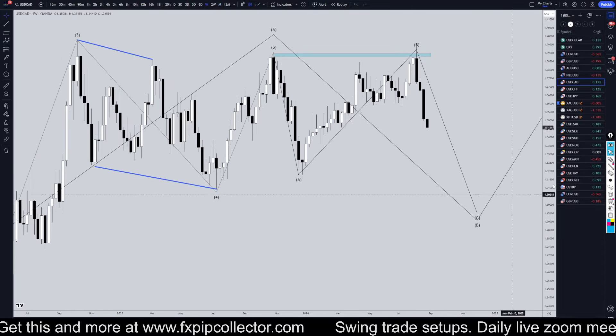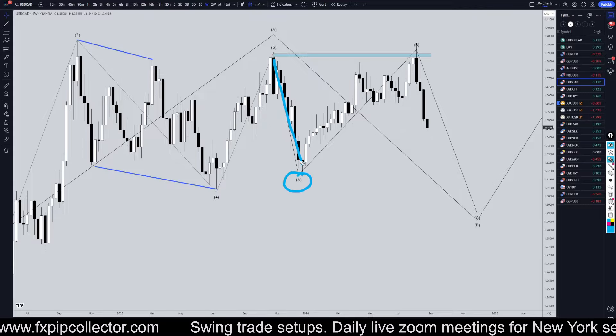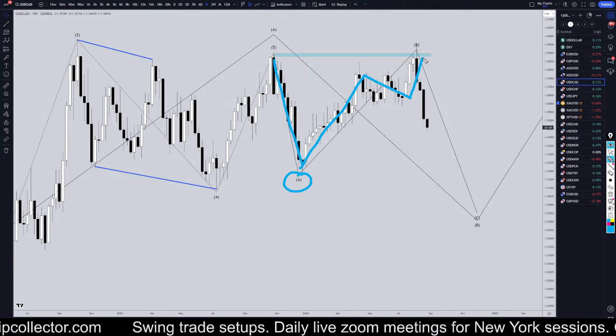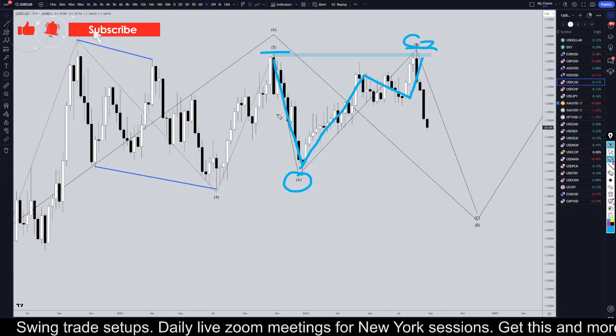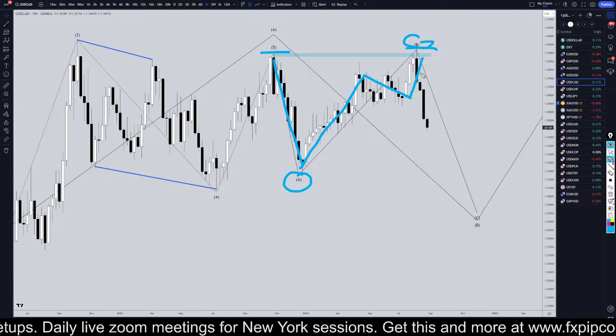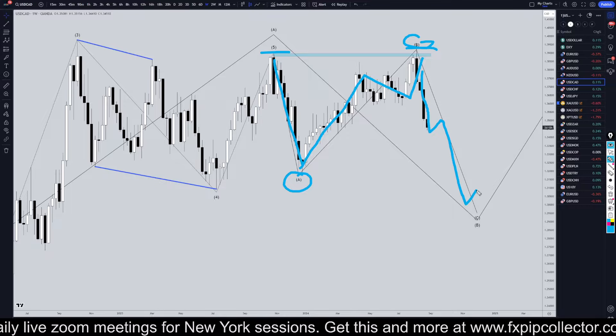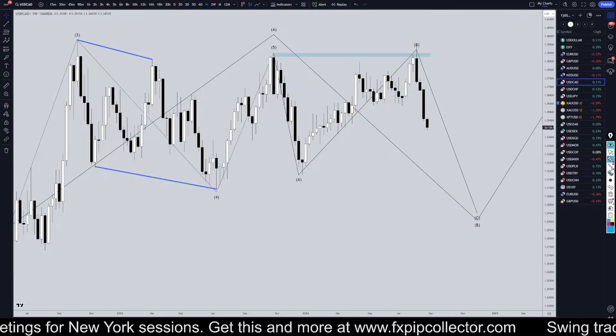Going down to the weekly time frame, I think this right here is likely a Wave A. I think this right here is likely 1-2-3 waves up for Wave B. It is a higher high than the previous trend, but that's just an irregular Wave B — it happens quite a lot. And I think there's a very good likelihood this is now going down for a Wave C of Wave B, like what I showed on the monthly time frame.